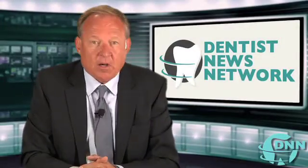Welcome to the Dentist News Network. I'm Scott Drake. My guest is Dr. Rob Rhoda. He is an endodontist with Rhoda and Slyke in Scottsdale, Arizona. Rob, it's a pleasure to meet you. Thanks for joining us.